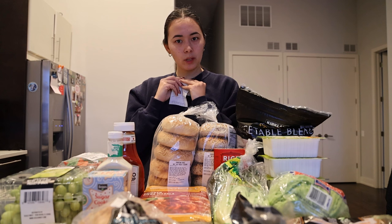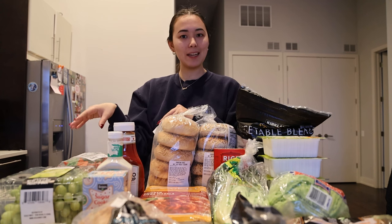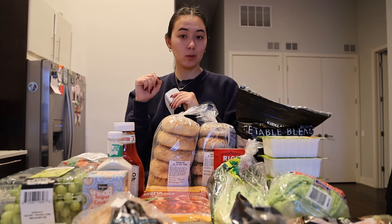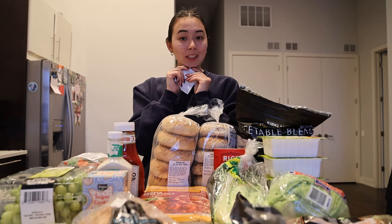So I hope you enjoyed. That's what a dietitian purchases in a week with groceries. If you'd like to see more content like this, let me know — leave a comment, leave a like. Otherwise we'll catch you next week.